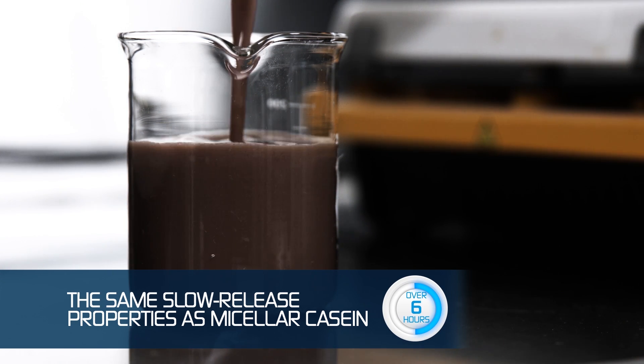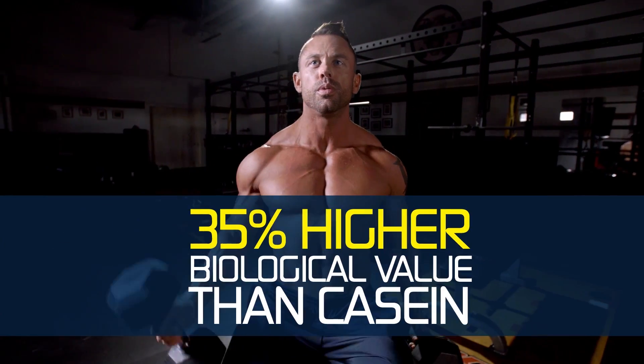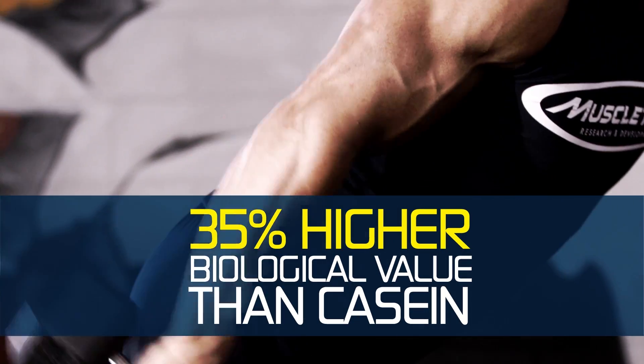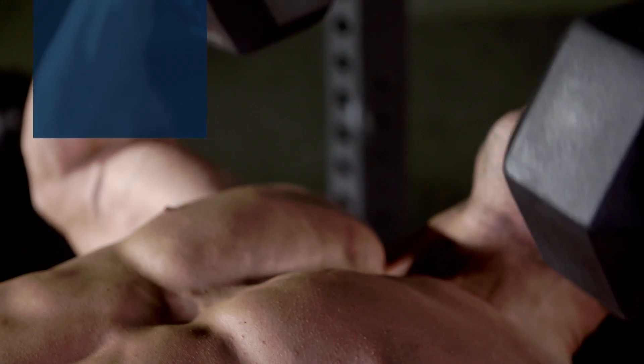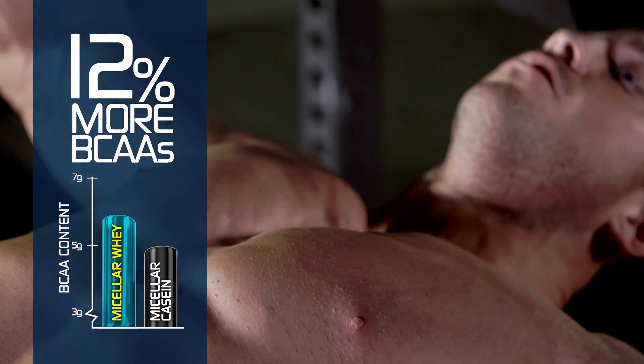But here's the best part. Since it's a whey protein molecule, you get all the benefits of whey, including a 35% higher biological value than casein on its own. Micellar whey maximizes your body's post-workout recovery. It even delivers more leucine and branch-chain amino acids than casein.